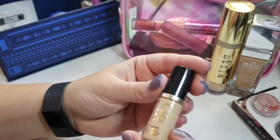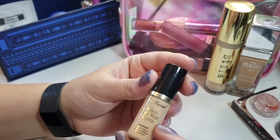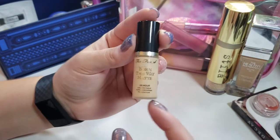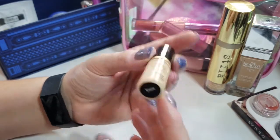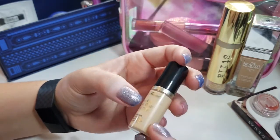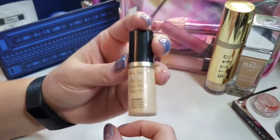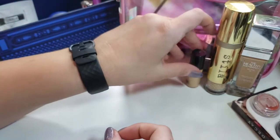I also want to use up this Too Faced Born This Way Matte Foundation. This one is also more of a medium shade — it's in Snow, which is supposed to be a light shade, but I feel like it's just barely right for me. So I'm going to try that out and see if I can get through that one too.